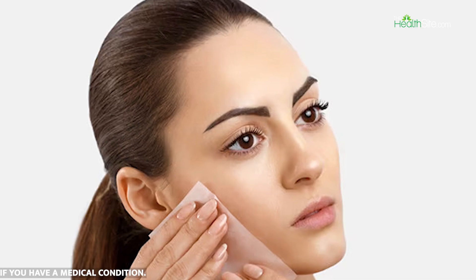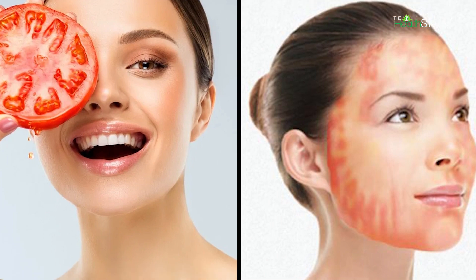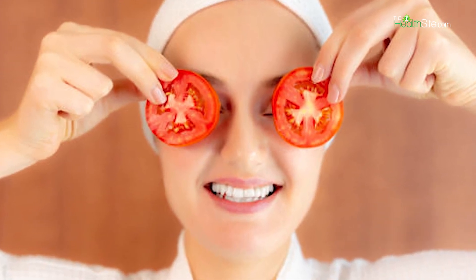Reduces oiliness. If you have oily or acne-prone skin, tomatoes can be a boon for your skin. Tomatoes help reduce excessive oil content from your skin.